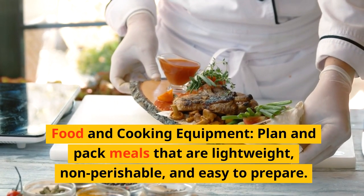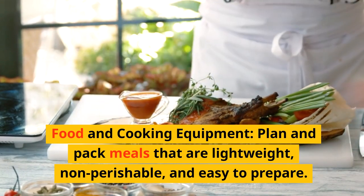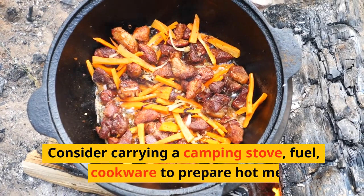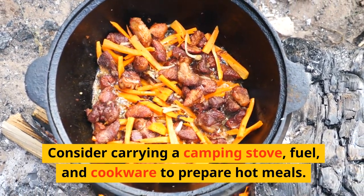Food and cooking equipment. Plan and pack meals that are lightweight, non-perishable, and easy to prepare. Consider carrying a camping stove, fuel, and cookware to prepare hot meals.